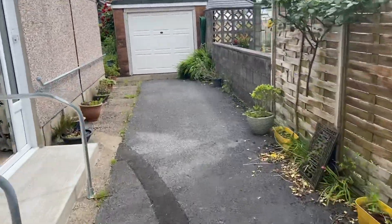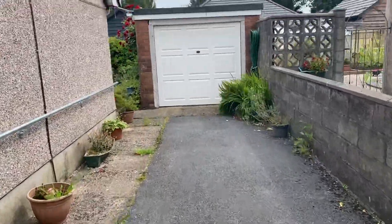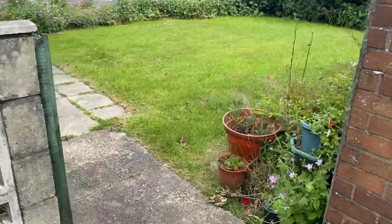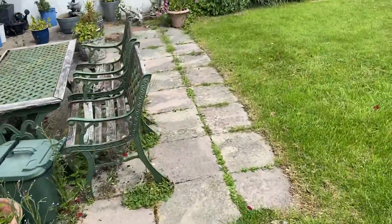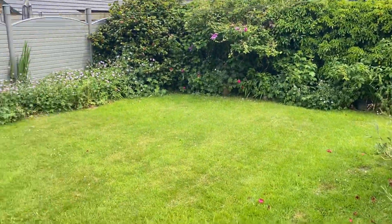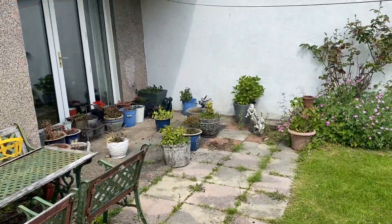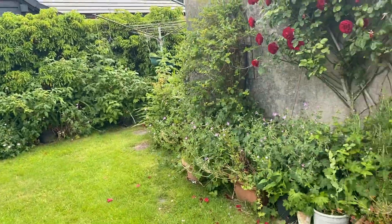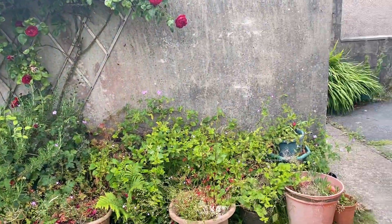I'll just take you round and show you the rear garden. We have a nice southerly aspect garden. It's level, it's enclosed, with a nice patio area at the rear here. As you can see, it's a nice mature garden.